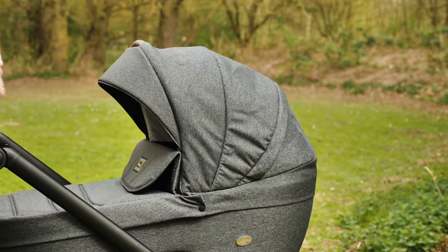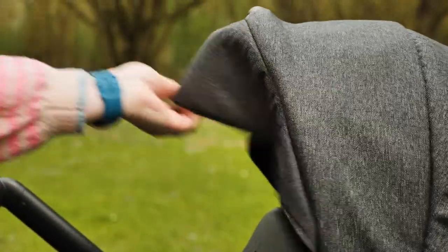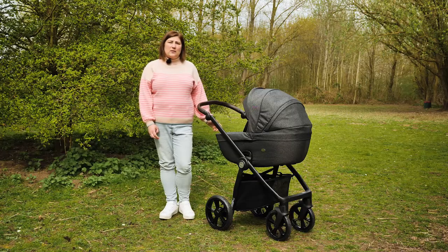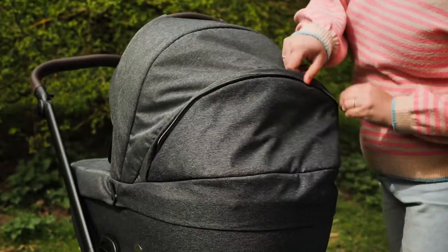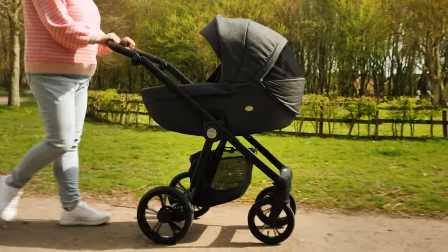The hood is lined and super thick, perfect for those winter months as there'll be no wind getting through. At the front is an additional visor which you can pop in or out as required. Hidden at the back of the hood is a concealed zip and a mesh panel to add ventilation during the summer months. The excess material pulls neatly around the back of the carry cot resulting in a nice clean finish to the look.